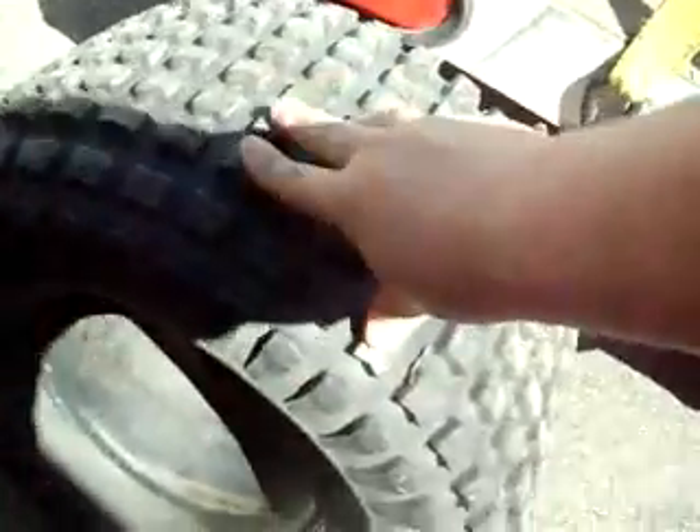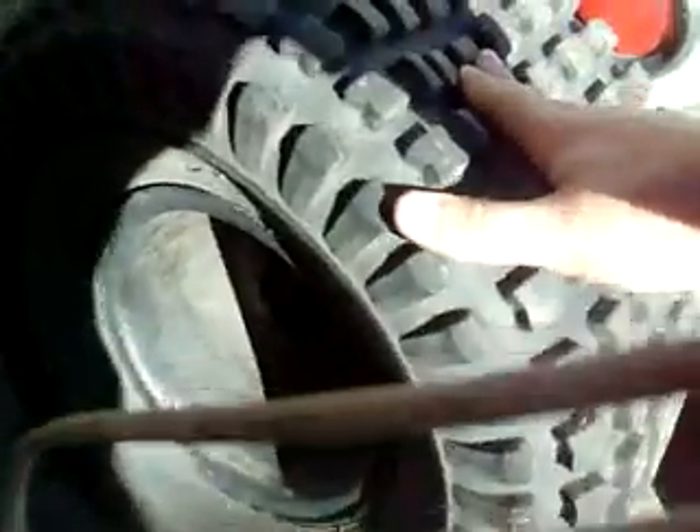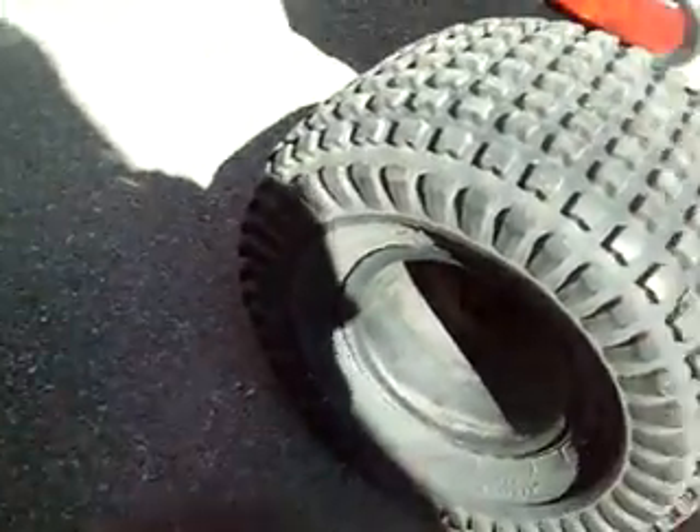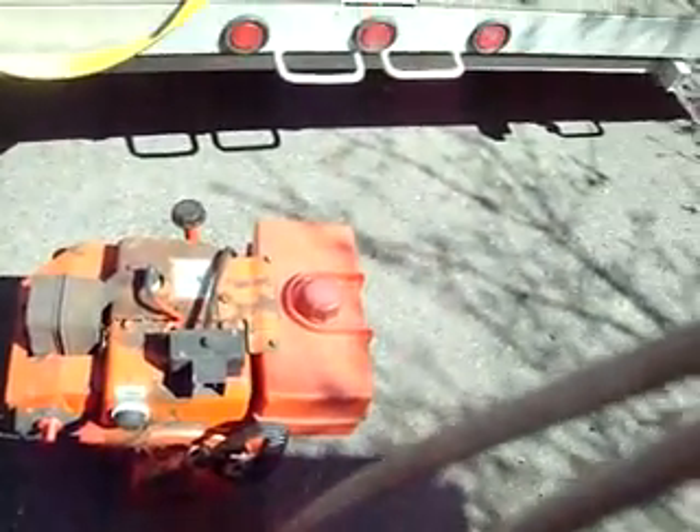Tomorrow I'm going to take this tire into the shop because it's not wanting to hold air. I think I just need to clean the rim up a bit, and it's filled with water — that doesn't help. But yeah, I'm excited to start this thing for a startup. It's been a big deal.